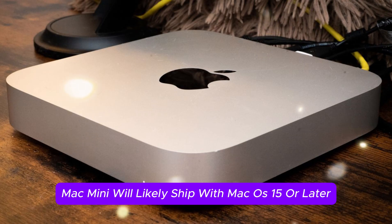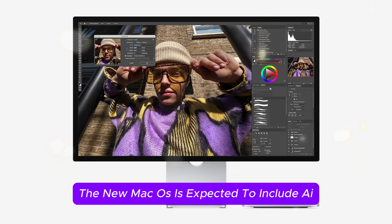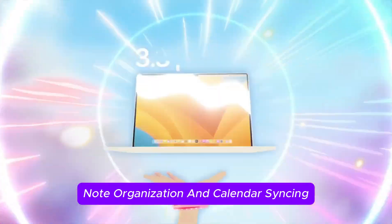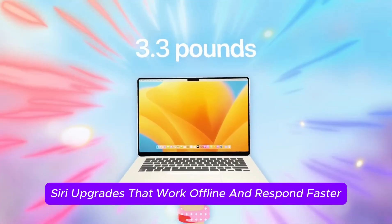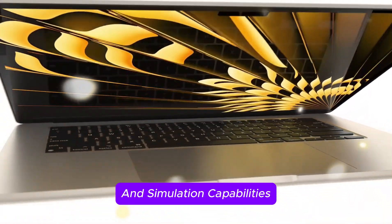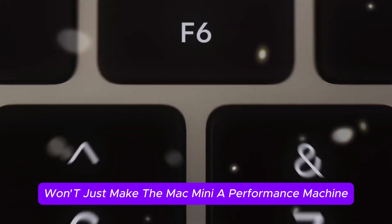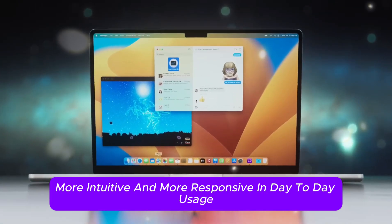The M5 Mac Mini will likely ship with macOS 15 or later, bringing deeper integration of Apple's on-device intelligence. The new macOS is expected to include AI-assisted productivity features like auto-summarization, note organization and calendar syncing, enhanced Spotlight search that understands natural language and context, Siri upgrades that work offline and respond faster, developer tools with built-in machine learning functions, and AI-based video and photo editing tools for apps like Final Cut Pro and Logic Pro. This level of integration will make the Mac Mini smarter, more intuitive, and more responsive in day-to-day usage.